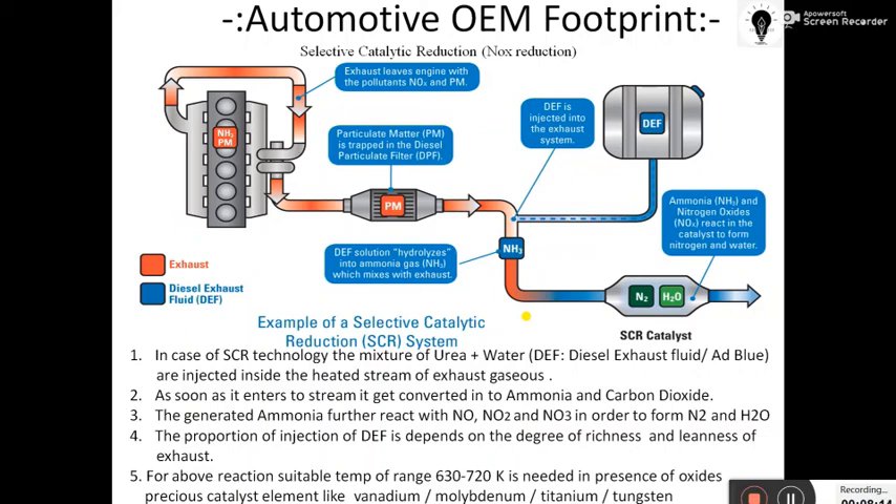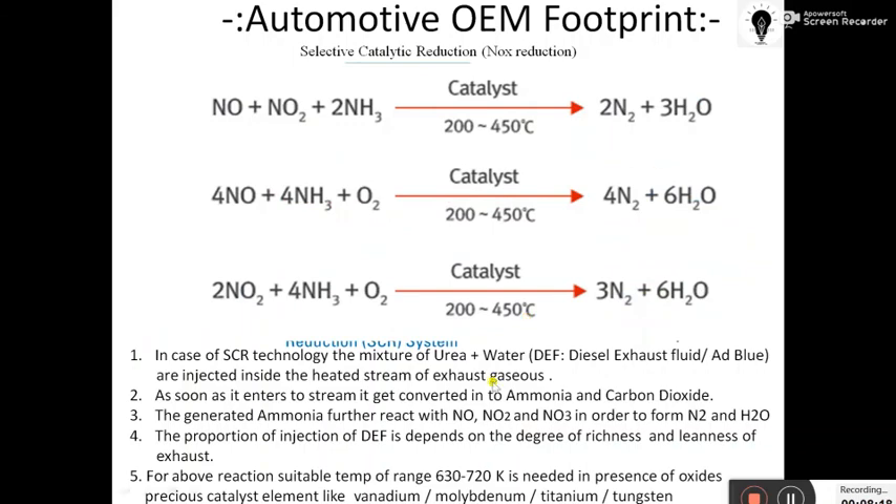This is called the Selective Catalytic Reduction system. I hope you have understood this SCR technology. If you have any difficulty, please comment in the comment section. Thank you.